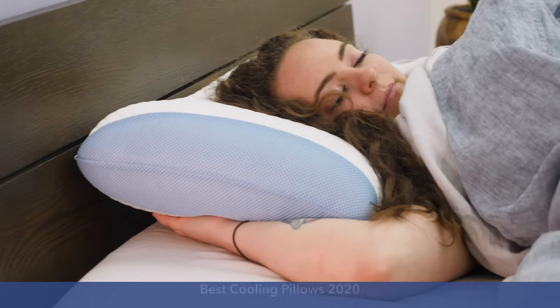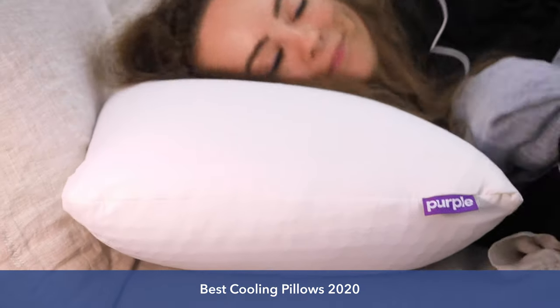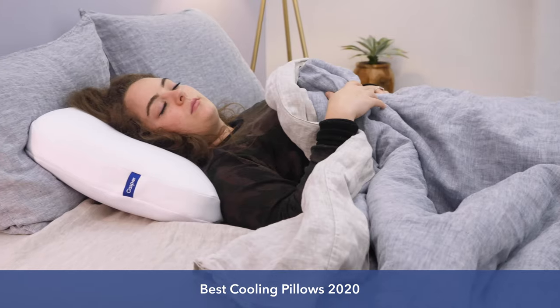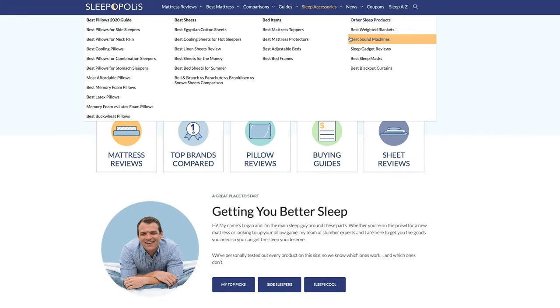Hey, guys. It's Sarah from Sleepopolis, and today we're taking a look at the best cooling pillows on the market, all of which I've personally tested. Remember, you can find individual reviews for every pillow I'm about to show you on sleepopolis.com, where you can also find dozens and dozens of mattress and bedding reviews from some of the most popular names in the industry.